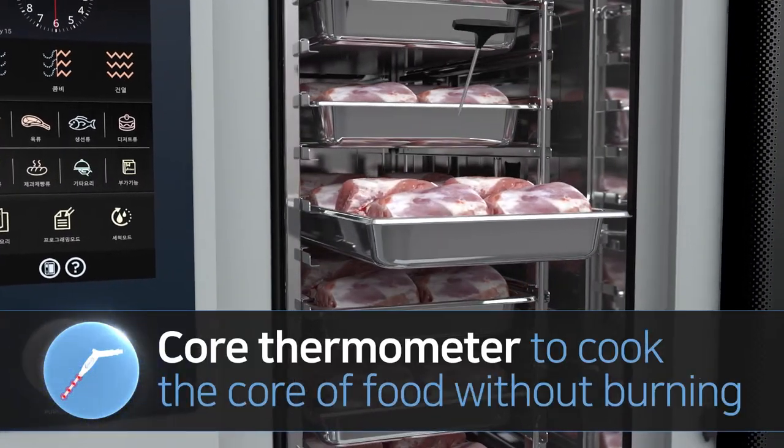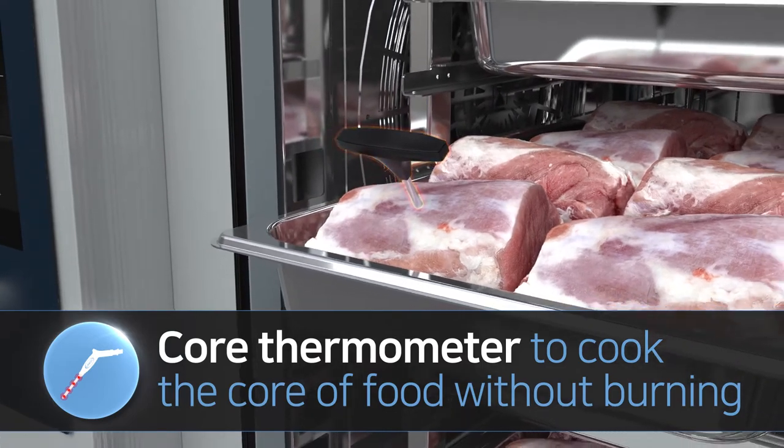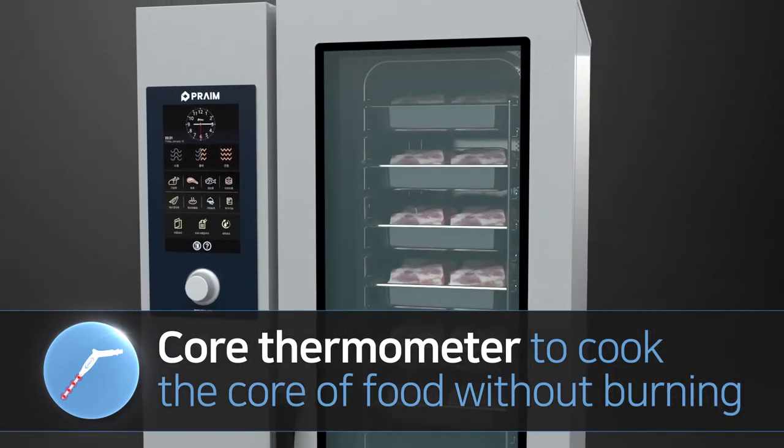Sixth, precise and thorough temperature control. With a multipoint core thermometer, temperature is precisely controlled to cook up to ten recipes simultaneously.